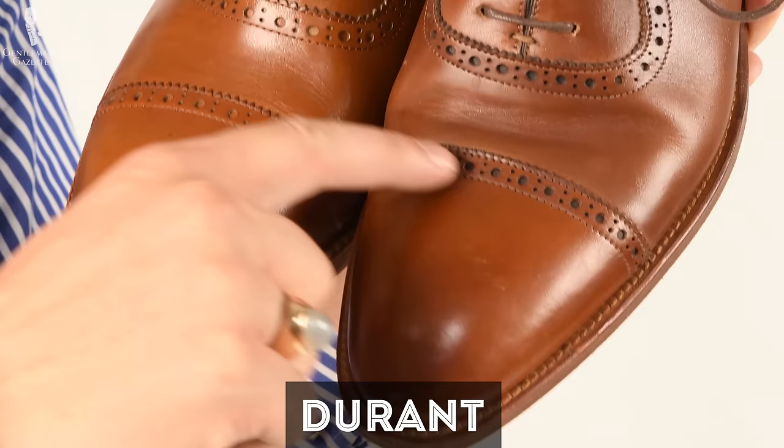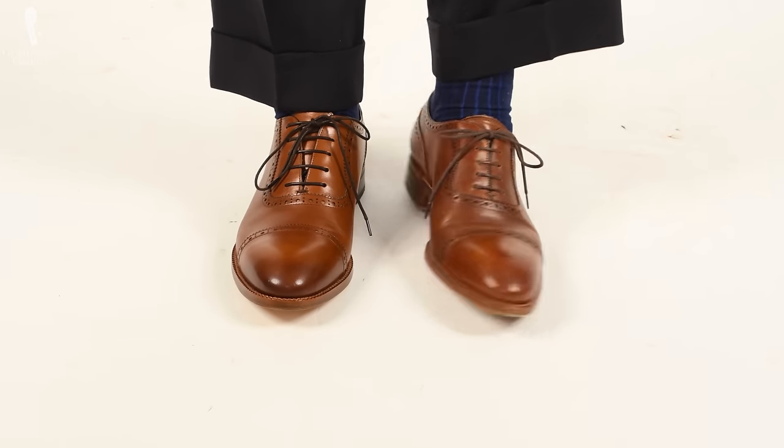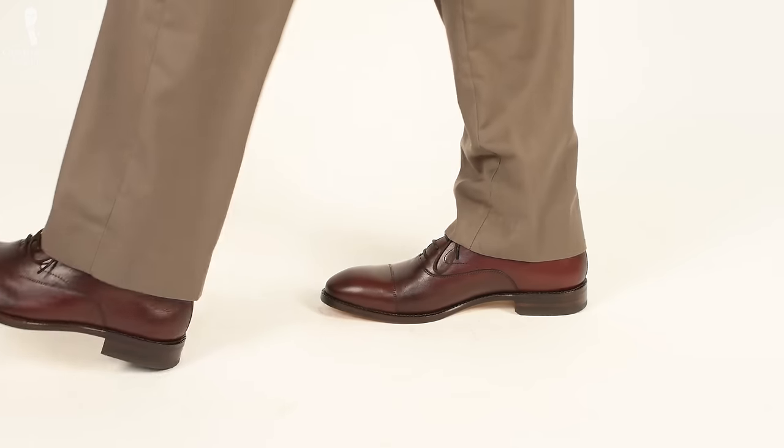The model I chose was the Durant, a cap-toe Oxford with broguing, and this one is the Dean, an Oxford without broguing in a color they call Bordeaux. I'd gotten a pair from them years back — also the Durant in size 10 — and the last was quite elegant but they were a little too small and I got a lot of blisters. Now it's a whole lot different: it was originally made in Portugal but now it's made in Colombia, and the last and look have all changed. This is my first experience with Beckett Simonon.